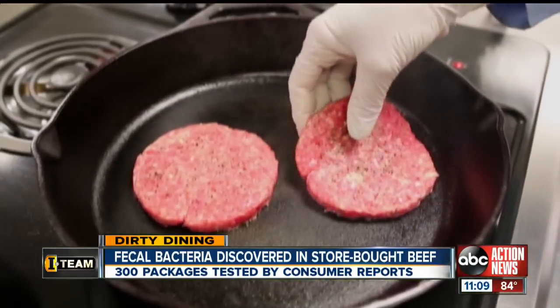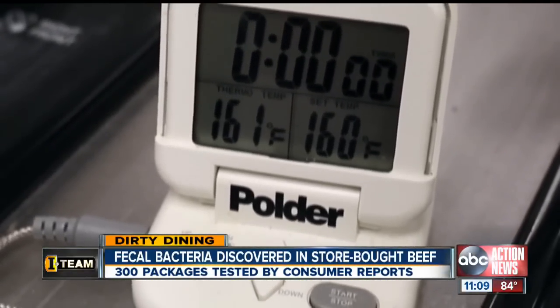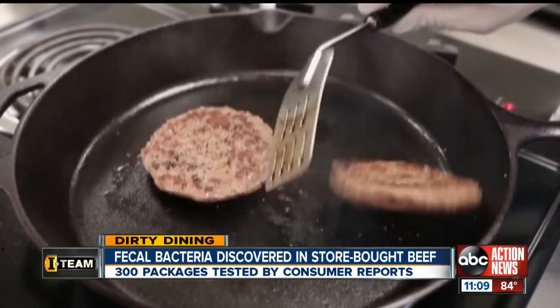And no matter what beef you buy, Consumer Reports reminds you that cooking to 160 degrees Fahrenheit is the safest temperature for your meat so that the bacteria has been killed. Consumer Reports finds sustainably raised beef is becoming more widely available. Besides natural food stores like Whole Foods, you can now find it in many mainstream supermarkets.